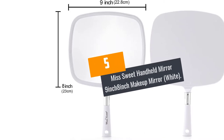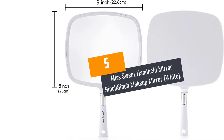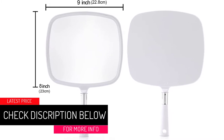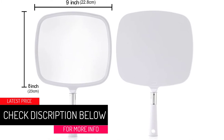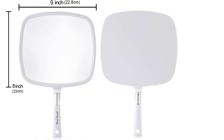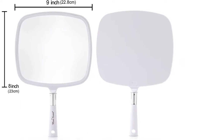At Number 5: Miss Sweet Handheld Mirror 9-Inch 8-Inch Makeup Mirror, White. Say goodbye to blurred images and huge hand mirrors by acquiring the Miss Sweet Handheld Mirror. This lightweight makeup mirror comes with 10x magnification and features a non-slip and smooth handle.